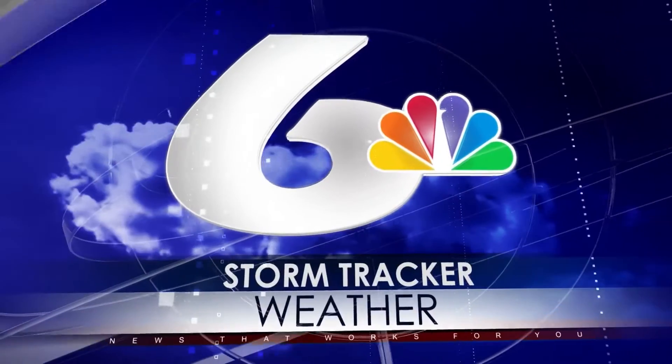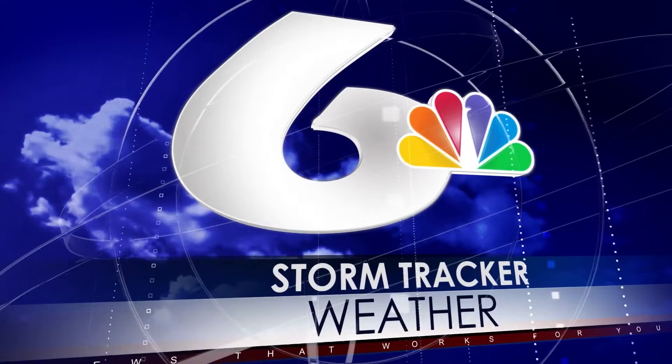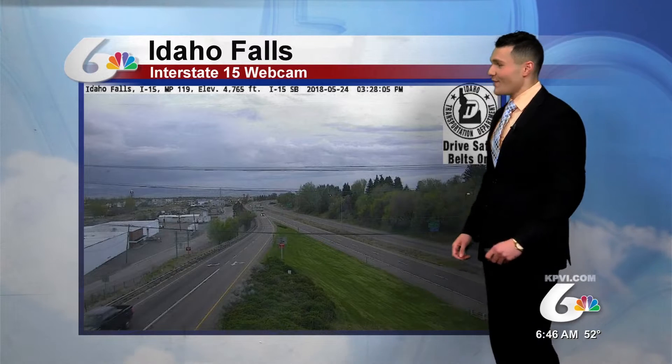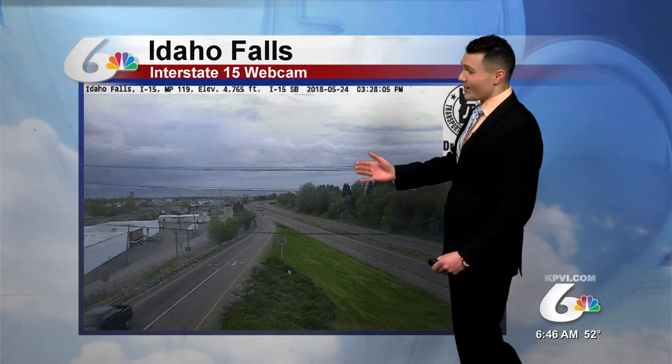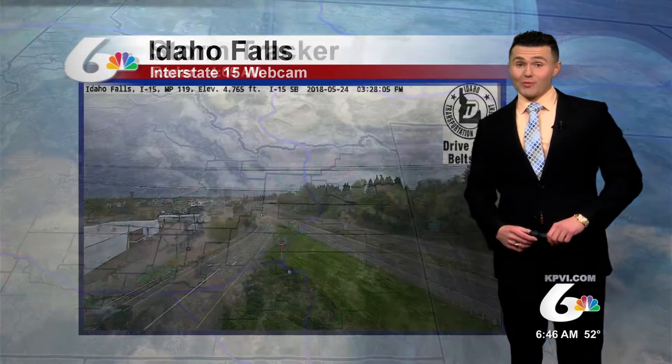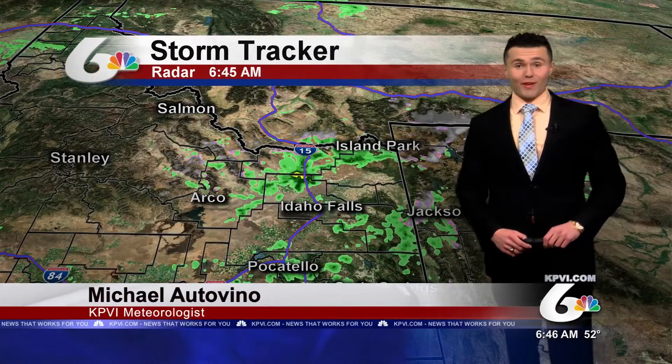StormTracker weather with meteorologist Michael Odovino. It's a rather cloudy start today across Idaho Falls, getting a live look at the I-15 webcam. Looks like a pretty stormy sky out there, and that's pretty much a precursor to what we'll see as we move throughout the day today, with more storms on the way for this afternoon.